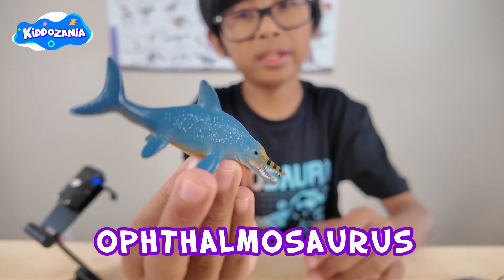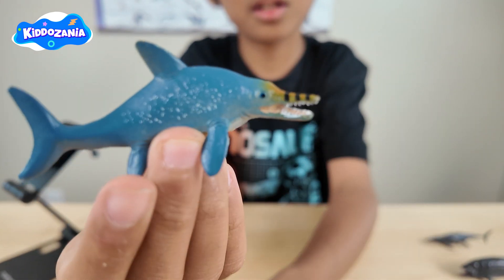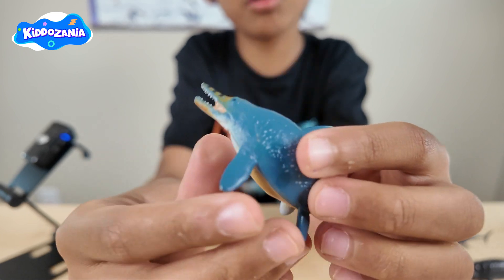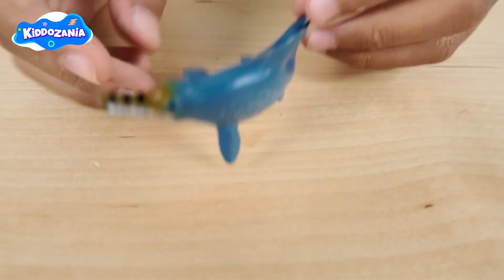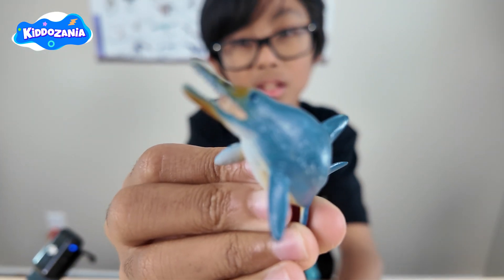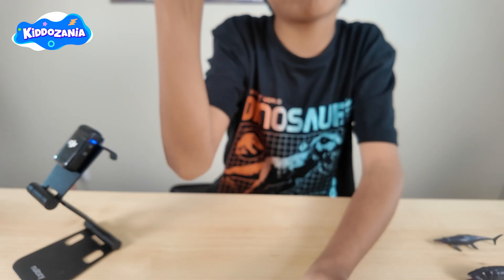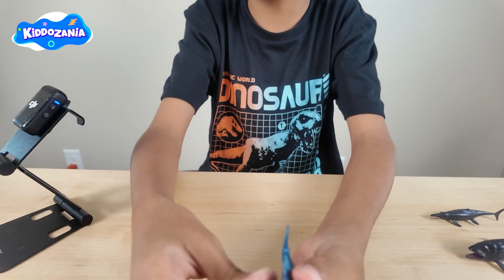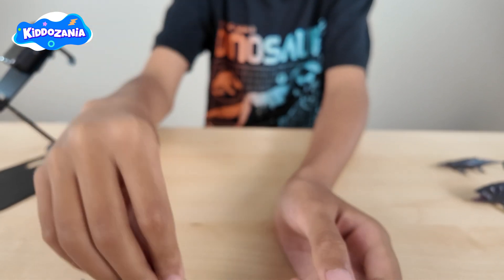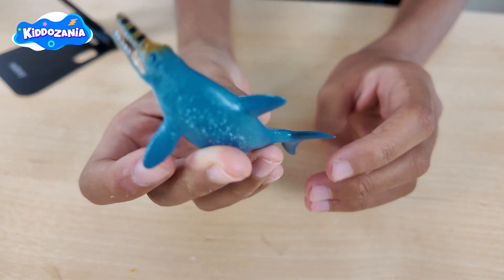The next one is the Oclamosaurus. It belongs to a group called the Ichthyosaurs — a prehistoric marine reptile. Did you know the Oclamosaurus had huge eyes as big as a dinner plate? Even though it looked like a dolphin, it could swim fast, jump out of the water and catch fish and squid. Even though it looked like a fish, it's a marine reptile that lived during the time of the dinosaurs.